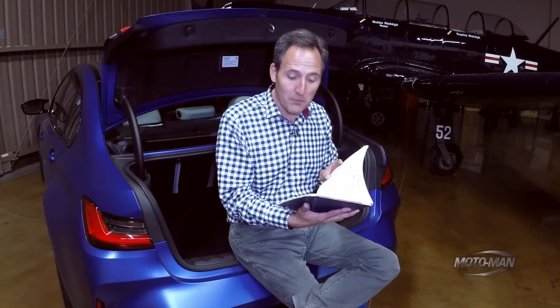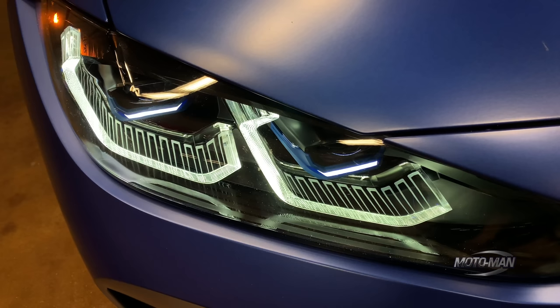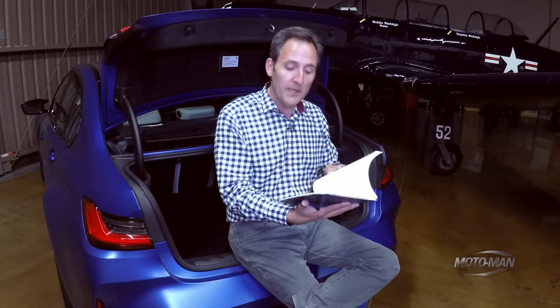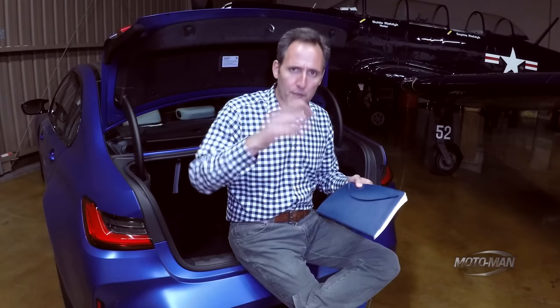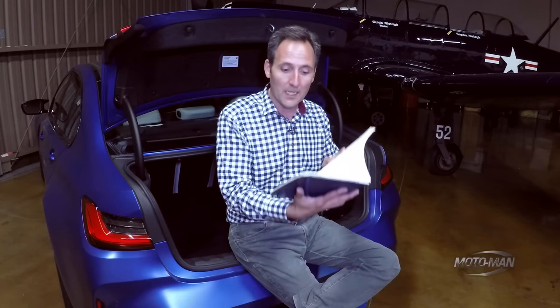Then to add to that fancy paint is the Executive Package, which adds LED headlights, heated steering wheel, Qi wireless charger — I don't know why that's optional on a $70,000 car — gesture control, power trunk, and most importantly the head-up display. That's $3,000. Then we also want the M Drive Professional mode for $900.